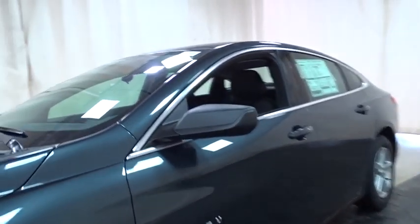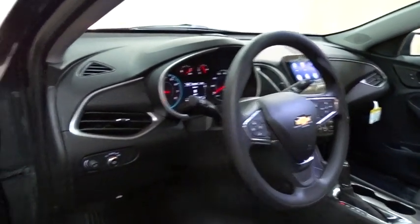Stability control, traction control, keyless entry, anti-lock braking system, steering wheel audio controls, backup camera, Bluetooth, adjustable steering wheel, cruise control.